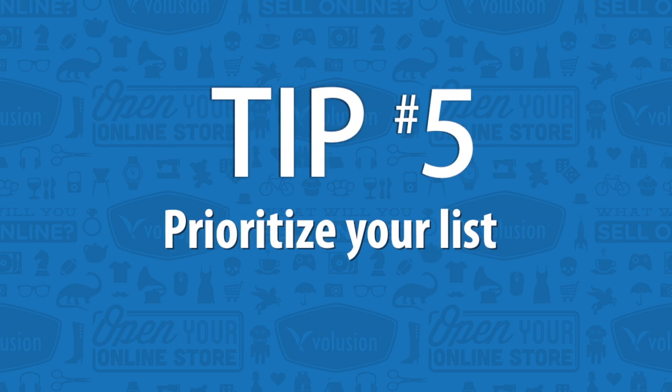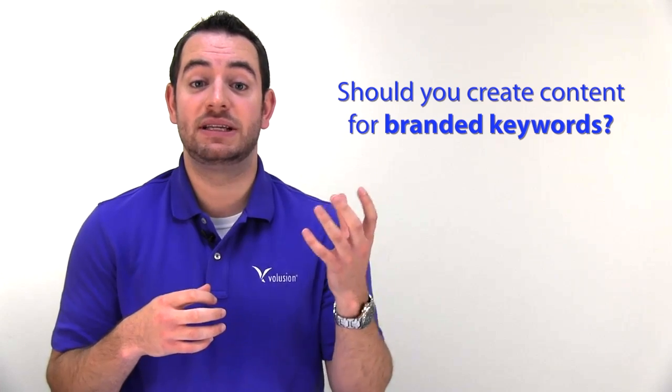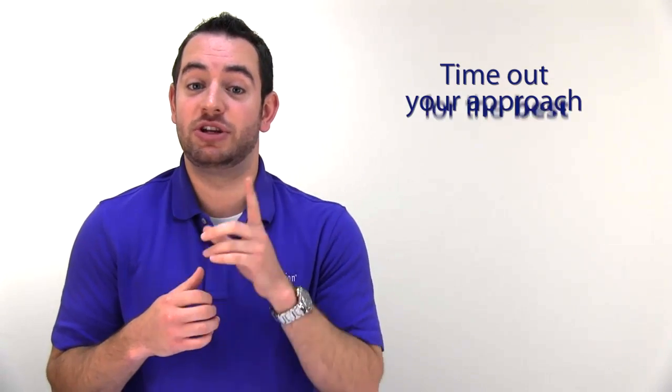Last but definitely not least, once you have all your keywords together, you want to prioritize your plan of attack. Do you want to focus on creating content for your long-tail keywords first, or do you need to go back and create content that really focuses on more of your branded keywords? Once you have all of these things organized, it's really helpful to time out your approach so you have the best SEO gains in the fastest amount of time.